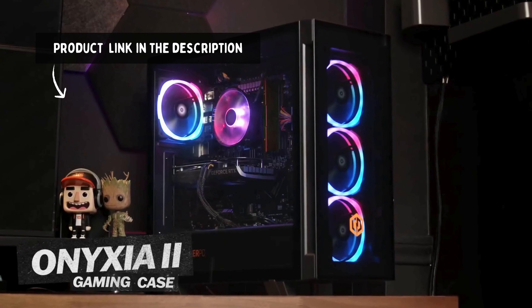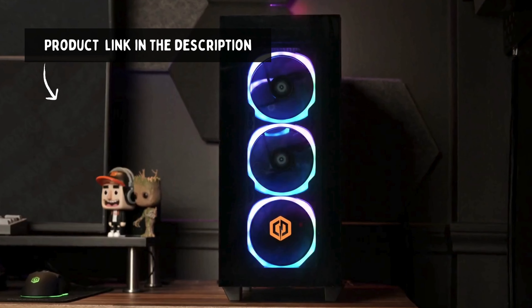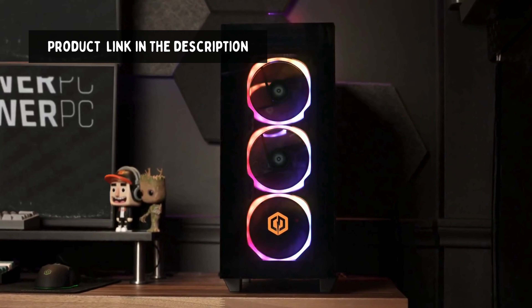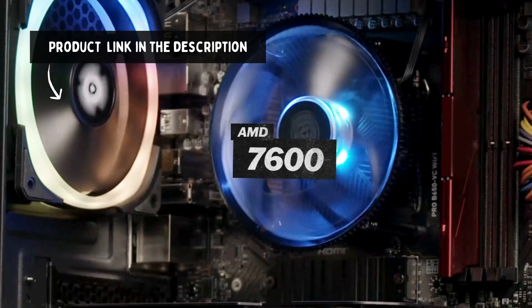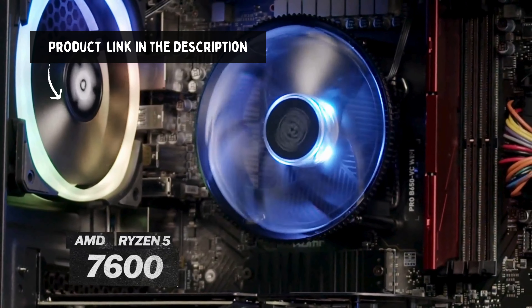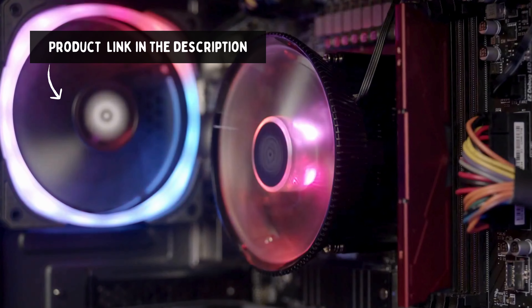Welcome to our channel! Dive into the world of cutting-edge gaming with the CyberPowerPC Gamer Xtreme VR Gaming PC. Join us as we explore the powerhouse specs, unparalleled performance, and immersive experiences this PC offers. Get ready to elevate your gaming journey to new heights.